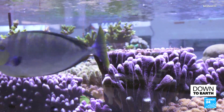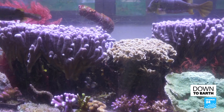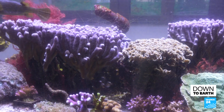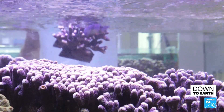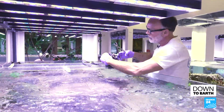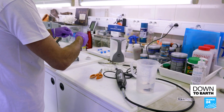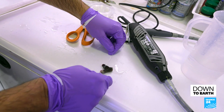Exotic fish, water at 25 degrees Celsius, and no pollution. The perfect home for corals to thrive far from the tropics. Since the 1980s, nearly 85 species have been cultivated in this lab.